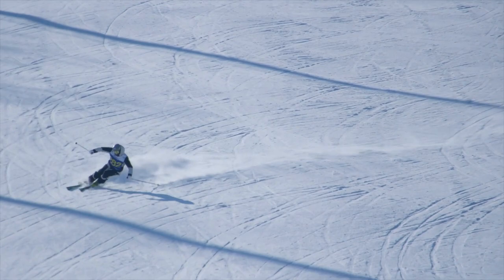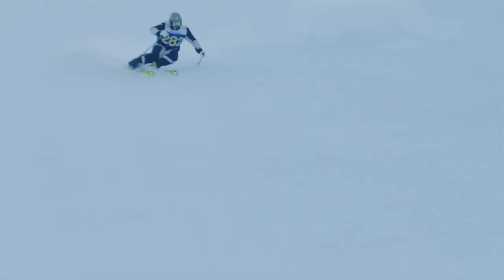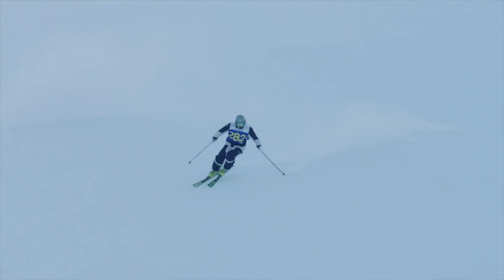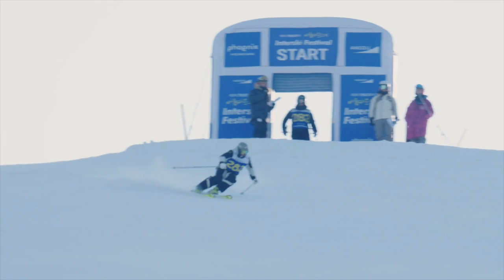This wasn't my favorite run — not a massive fan of my skiing there. I think I let the nerves get the better of me, but c'est la vie, we move on. On to short turns, which was the second and final run of the first day. I was definitely feeling more confident going into the short turn run.